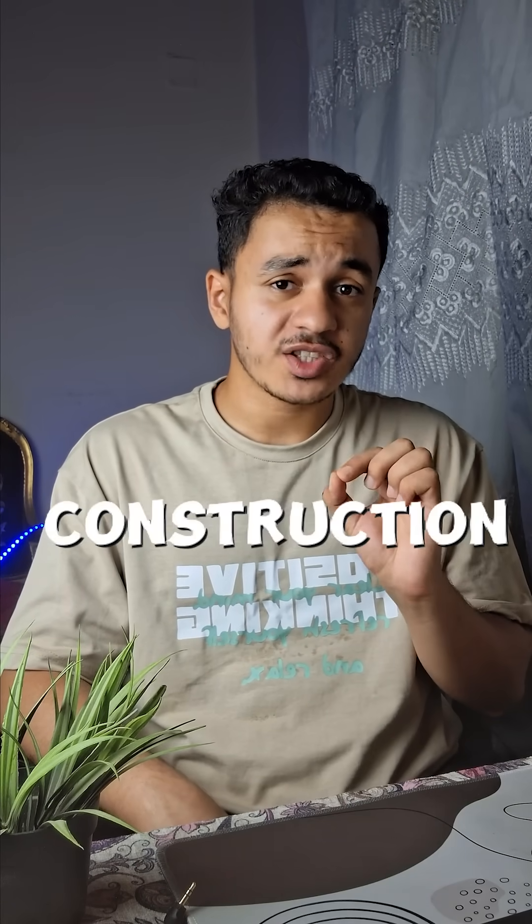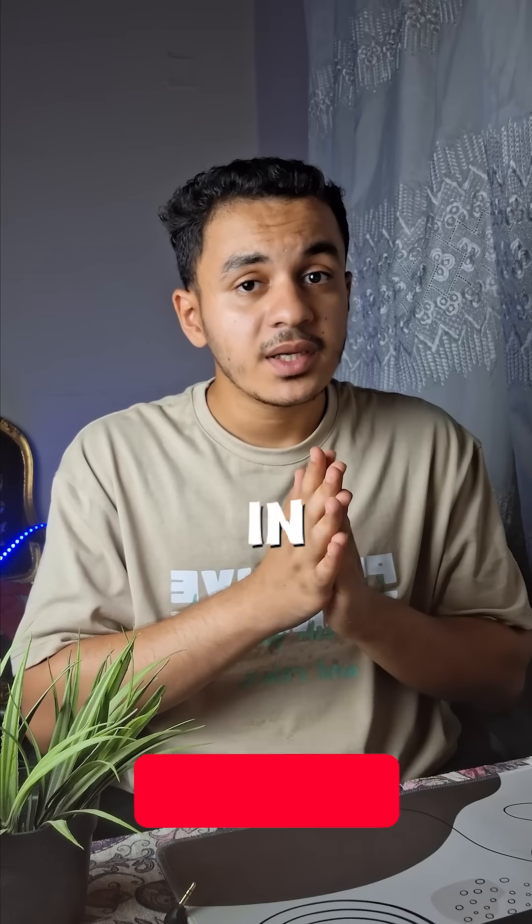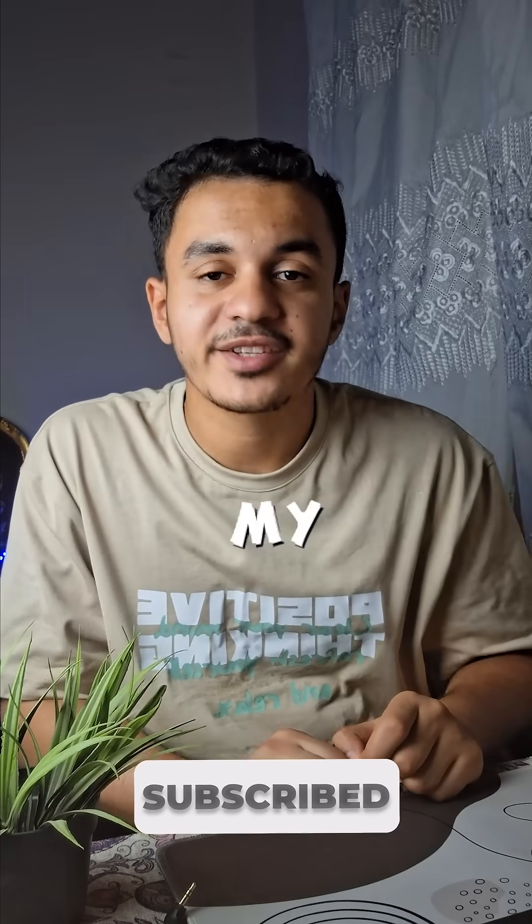If this blew your mind, hit that like button and share it with someone into construction. Tell me in the comments what other site machine you want me to break down in the next video. Don't forget to like and subscribe to my channel.